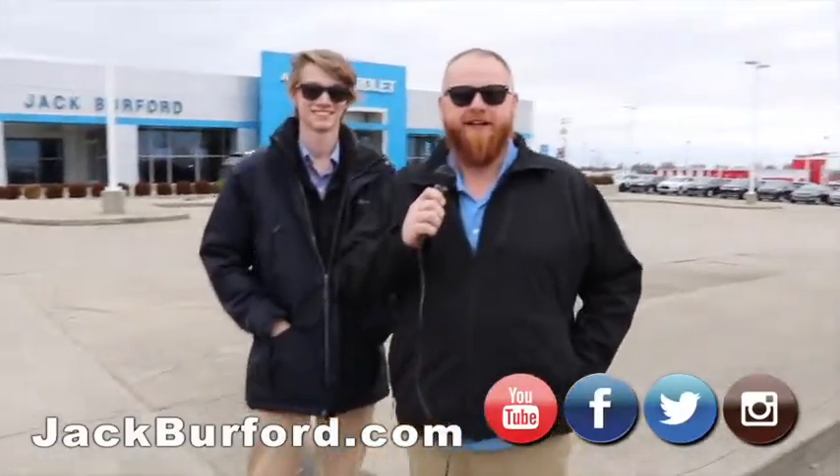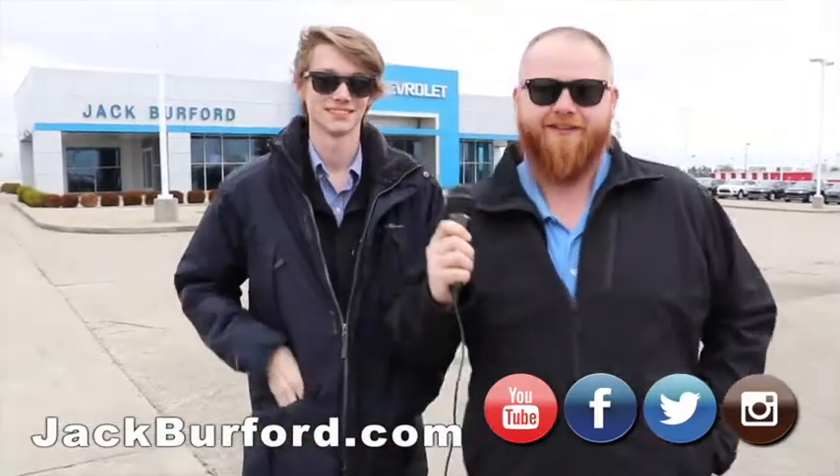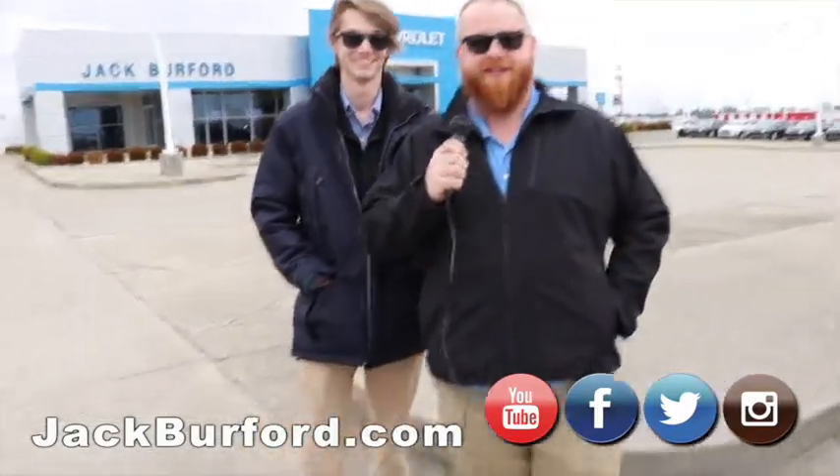Hey everybody, JJ with Jack Burford here. I'm here with Ant, Anthony Baldwin — he goes by Ant. You're going to have to come in and meet him; he's going to sell you your very next car. But right now we're going to do our weekly walk around.